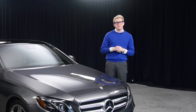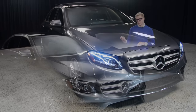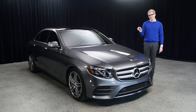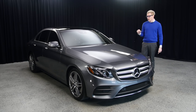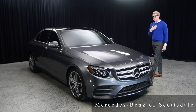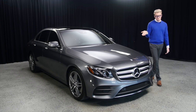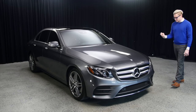So today we have a 2017 E300. It comes in our beautiful selenite gray metallic, which I'm wearing my gray pants to match. I've been told that this is the most popular color in the E-Class that is selling right now with Mercedes-Benz. It is definitely an eye-catcher. I prefer white cars, but this gray is very popular. It's very clean — you're not going to see a lot of specs or dirt.